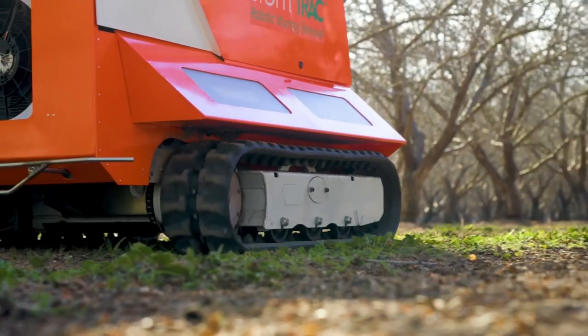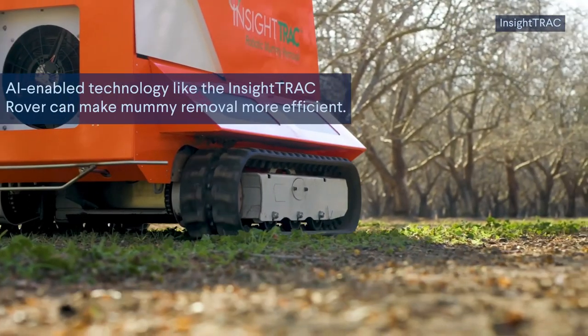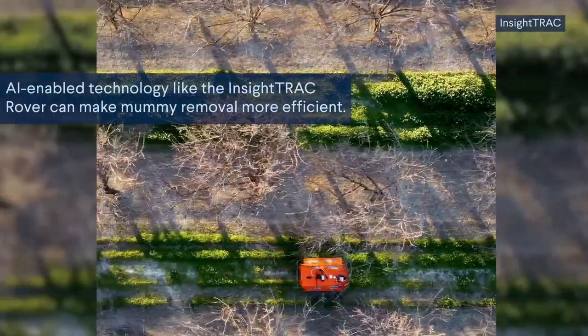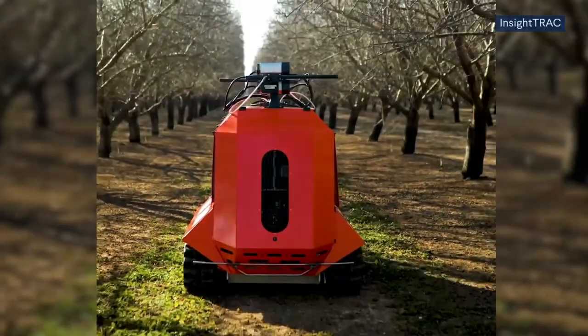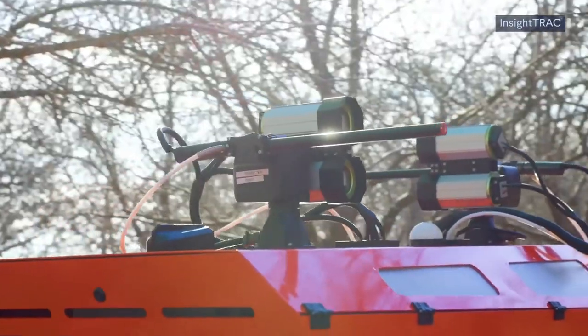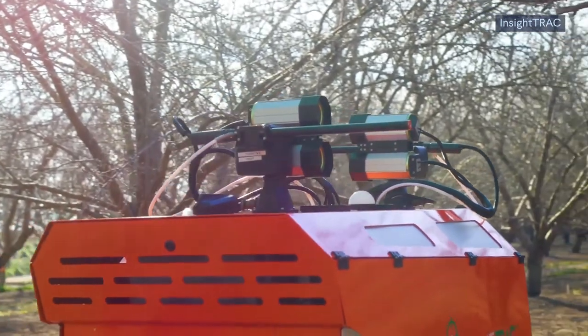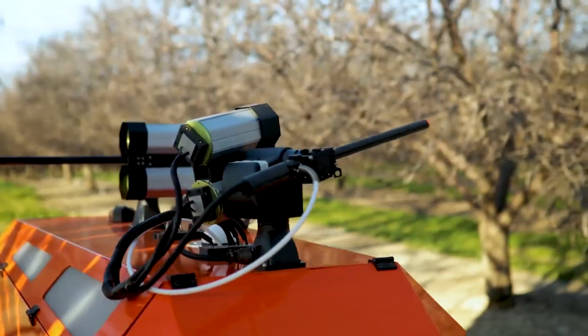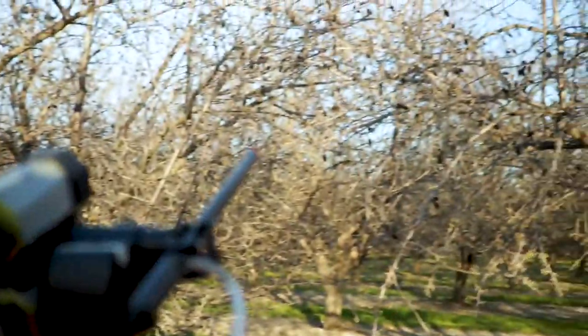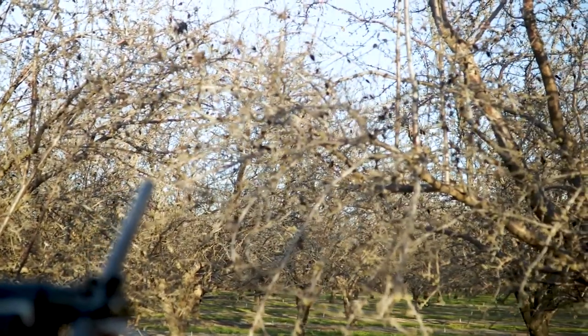But now, technology like the InSight Track Rover can make this process more efficient. As it rolls down the almond orchard rows, the rover takes photos and an AI machine learning algorithm identifies the mummy nuts left on the trees. It then uses sensors to aim its turret and fire pellets, knocking the mummy nuts off the tree.